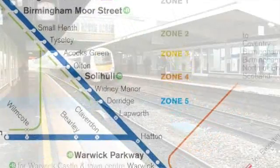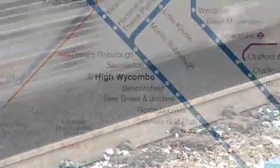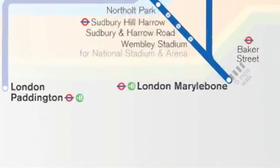A £250 million investment will reduce journey time by 20% in September 2011, with our fastest trains taking just 100 minutes from Birmingham Moor Street to London Marylebone.